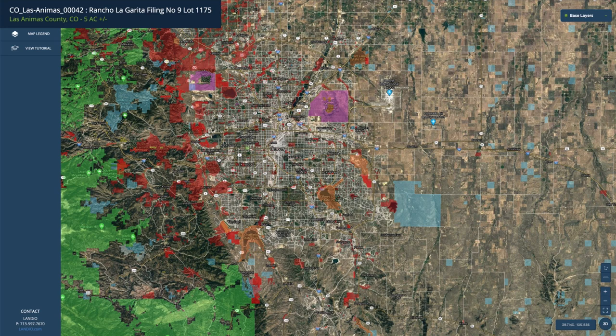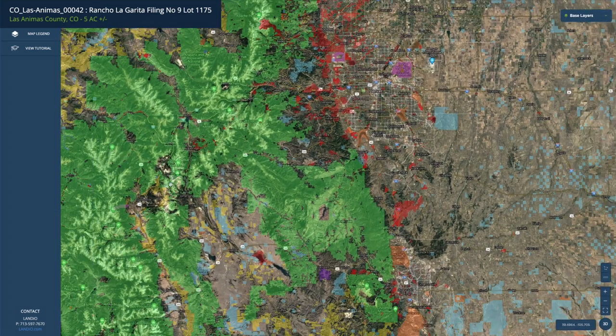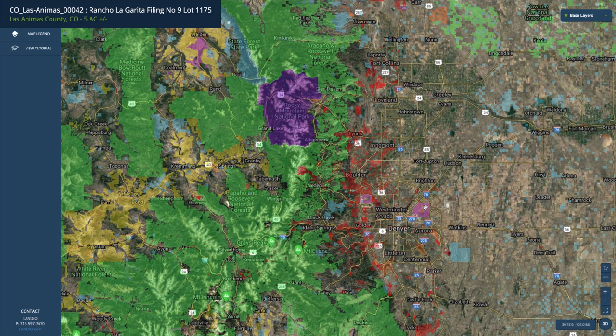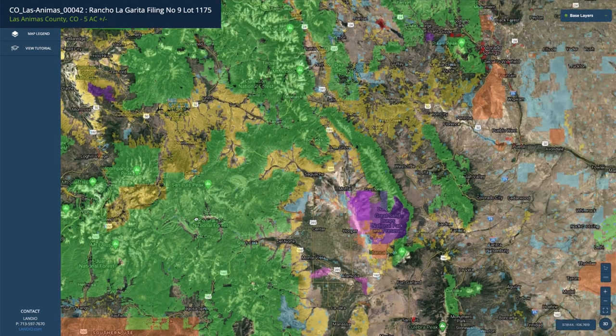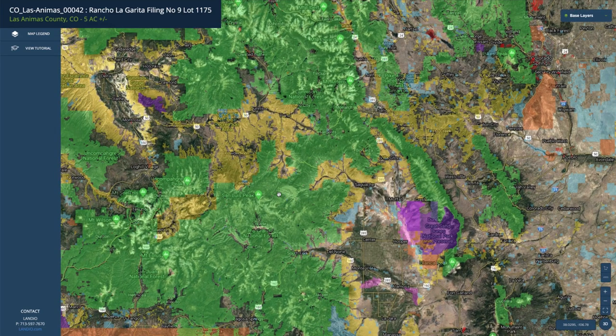As we zoom out, see all this shaded area? This is all public land. The green is national forest, the yellow is BLM land, the blue represents state parks and state wildlife areas, the purple represents the national park, and the pink is a wildlife refuge. As you look west of Interstate 25, the majority of the land is public land — all publicly accessible and there for your enjoyment. There are literally millions and millions of acres of public land that you can enjoy here in Colorado.